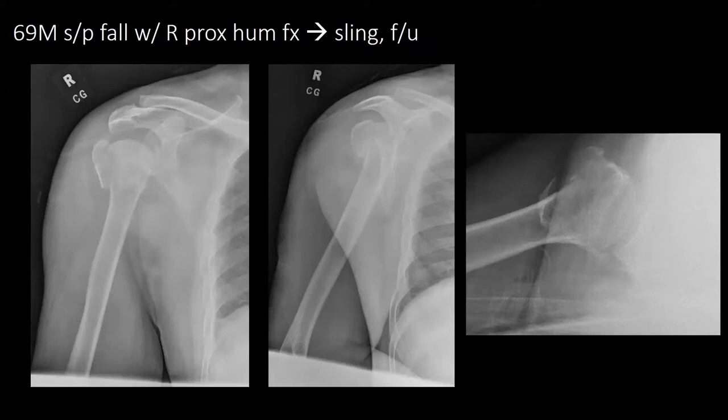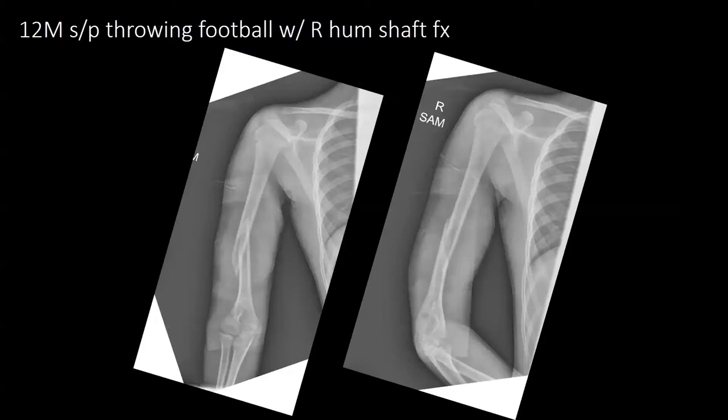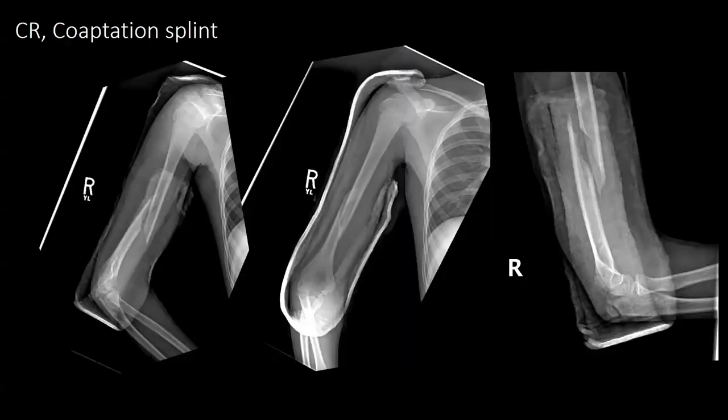He will follow up and may be a candidate for surgery. Next patient is a 95-year-old female, status post fall with a left distal clavicle fracture. She was put in a sling. Next patient is a 12-year-old male, status post throwing a football, with a right humeral shaft fracture. He did not have a radial nerve palsy. He was put in a coaptation splint.